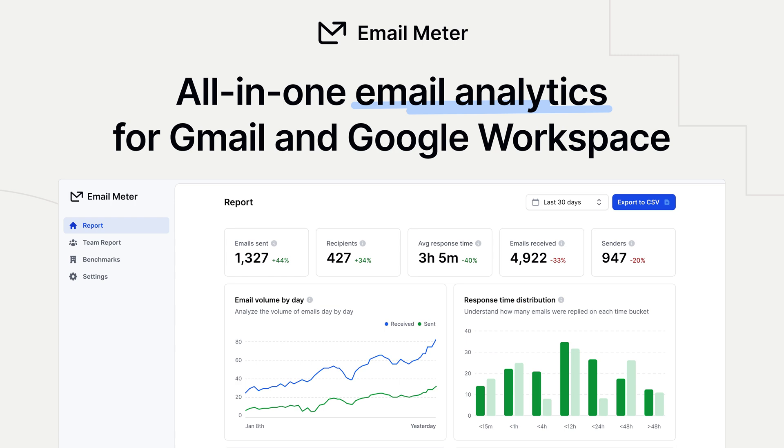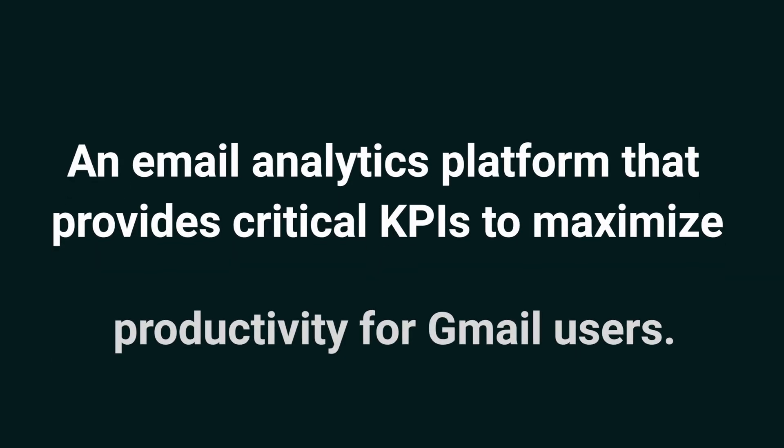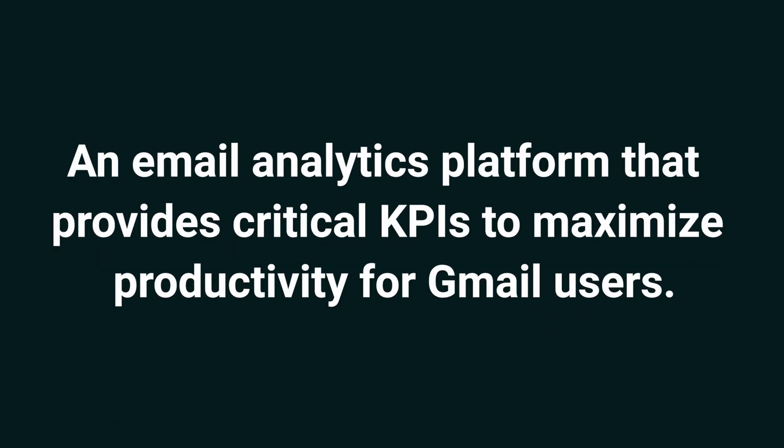Hey Sumo-lings, it's Chris with AppSumo, the best place to get insane deals on business software. Today, we're taking a look at Email Meter, an email analytics platform that provides critical KPIs to maximize productivity for Gmail users.